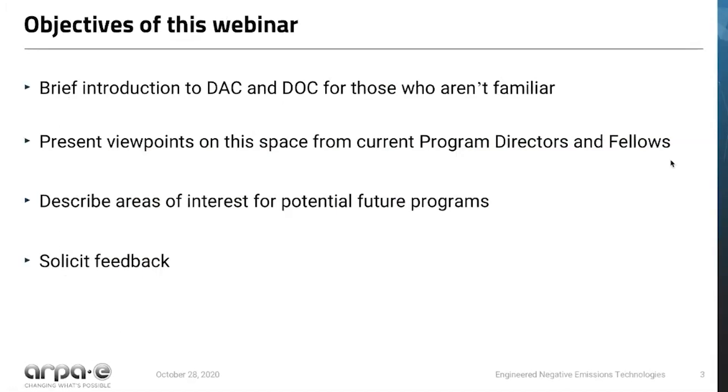The objectives of this webinar are to give an introduction on DAC and DOC for those who aren't familiar with it, present viewpoints on this space from current program directors and fellows, describe areas of interest for potential future programs, and solicit your feedback on what we should be focusing on in this space.